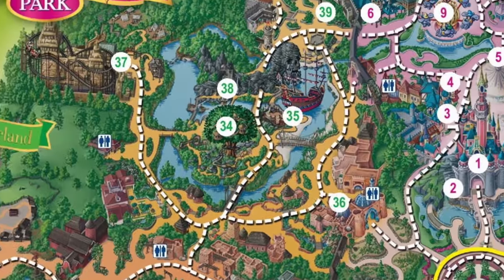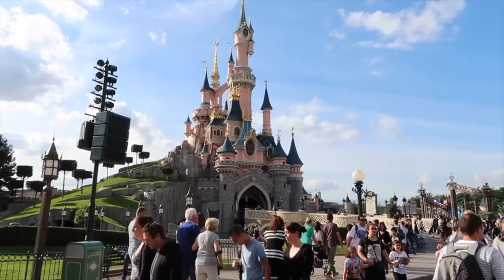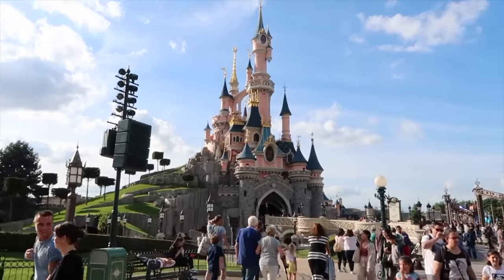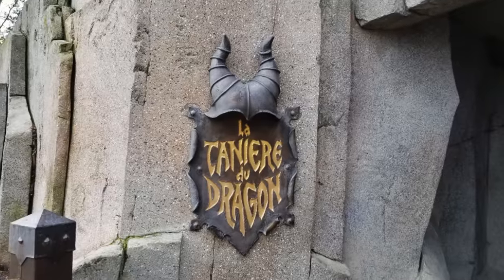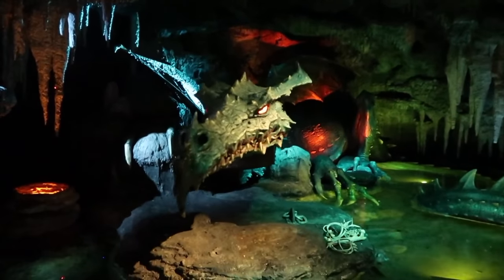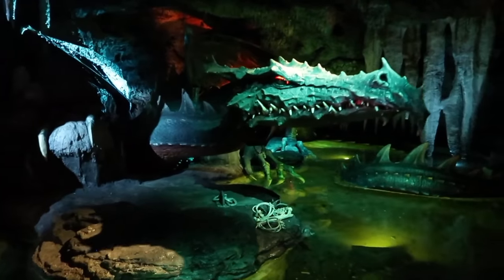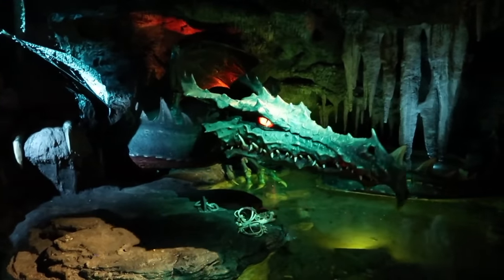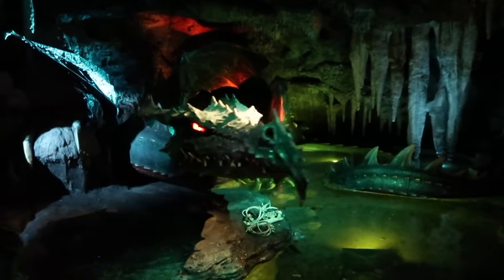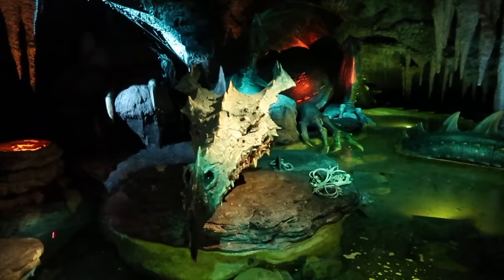We now move on to the land with the most attractions, Fantasyland. The first attraction is right underneath the beautiful Sleeping Beauty Castle, and that is the Dragon's Lair. This walkthrough attraction takes you to a dimly lit cavern and features a 27-meter-long dragon, which was the largest audio animatronic that Disney Imagineering had ever created when the park opened in 1992. Don't worry, the dragon is sleeping, but you'll still need to be careful not to wake it.